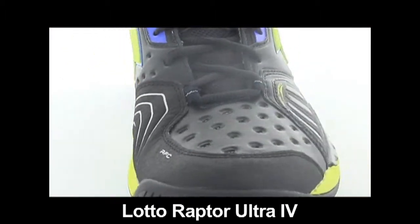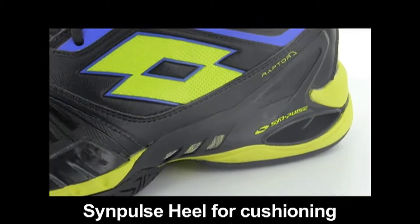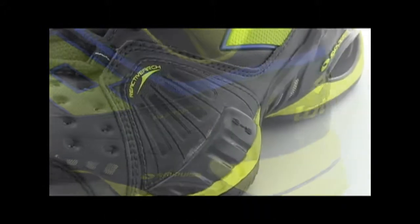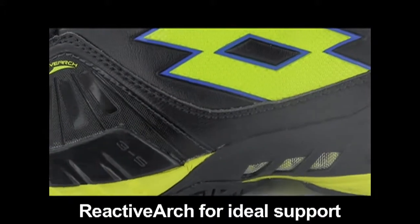A nice thing about the shoe are the technologies ranging from Simpulse Heel for excellent cushioning under the heel and the Reactive Arch. The Reactive Arch gives you ideal support under your foot.